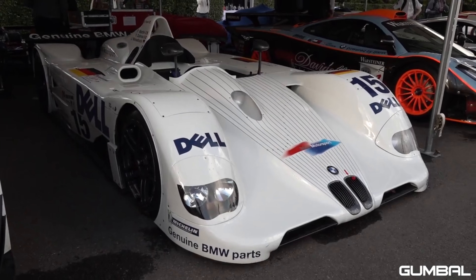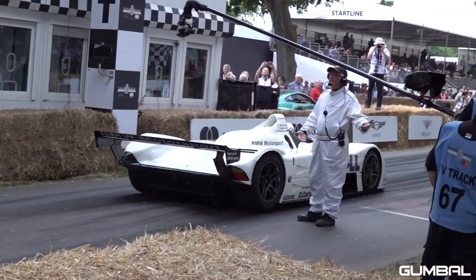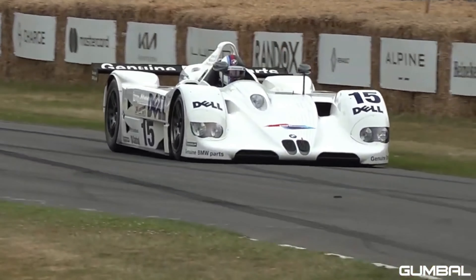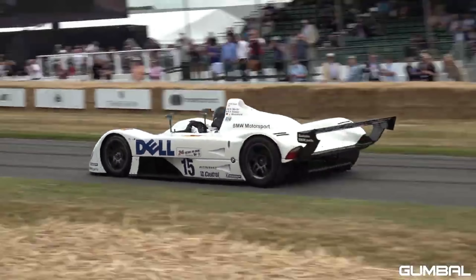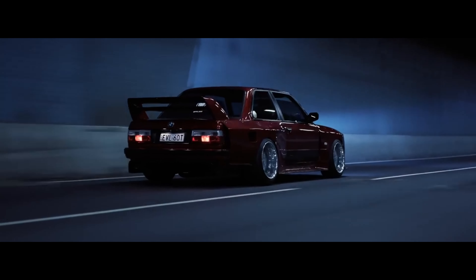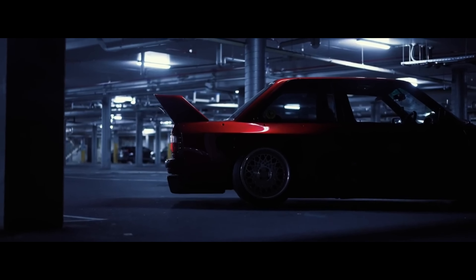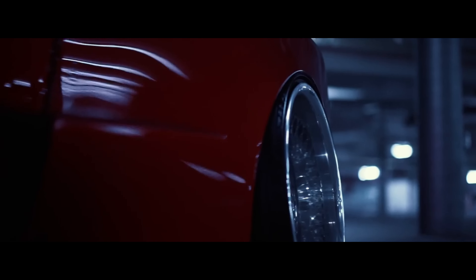The BMW V12 LMR, introduced in 1999, won the 24 Hours of Le Mans race on its debut, marking BMW's first overall victory at Le Mans. The BMW E30 M3 Evolution II, produced in limited numbers in 1988, featured a more powerful engine and aerodynamic enhancements for improved performance.